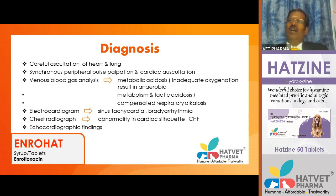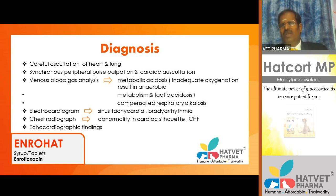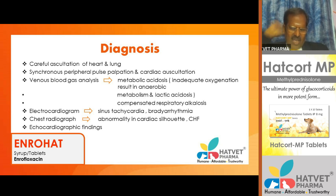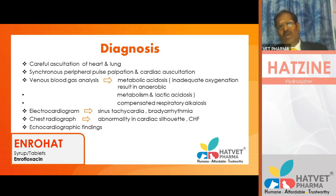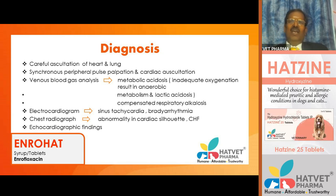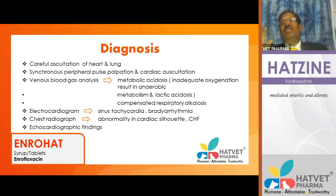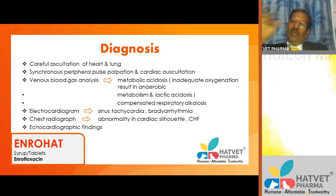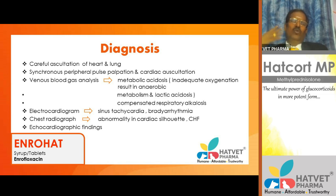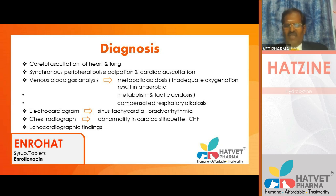For second and third degree AV block, try atropine. If the PQRST complex does not normalize on the ECG strip after atropine, the right choice is artificial cardiac pacemaker implantation via the jugular vein, fixing the pacing lead in the right ventricle. The pacemaker sends impulses when the heart rate is too low, and regulates when too high. In humans, pacemakers connect to Bluetooth, allowing remote monitoring by cardiologists. IT knowledge is now very important in managing cardiac failure patients.